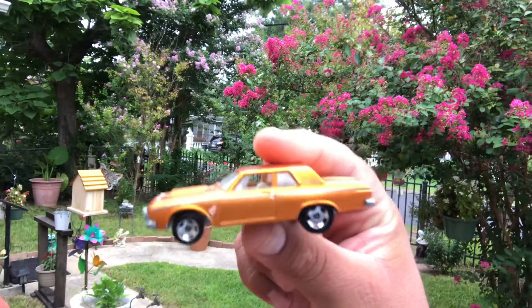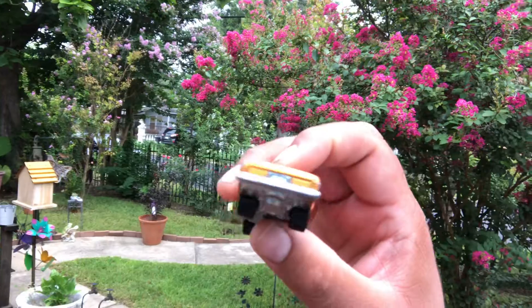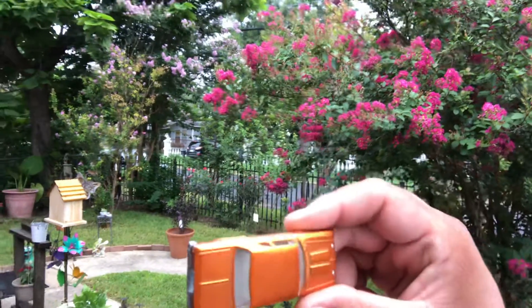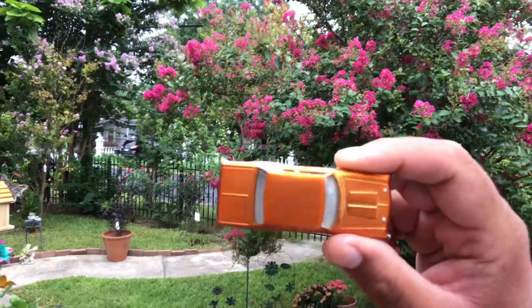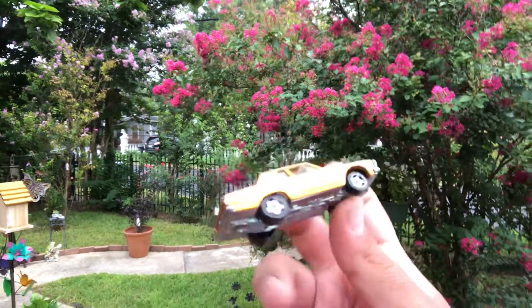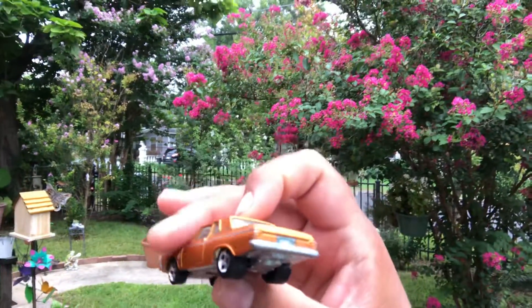If you ever want to know anything about your Hot Wheels that you have in your collection, go to Hot Wheels Wiki — that's where I get my info. '63 Plymouth Belvedere right here. Thank you for tuning in to the random blind guy channel, don't forget to check out all my other videos.